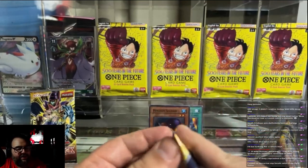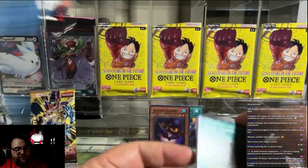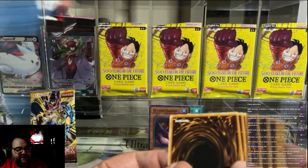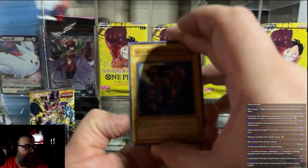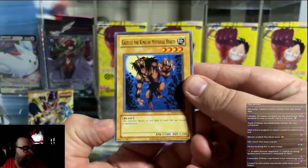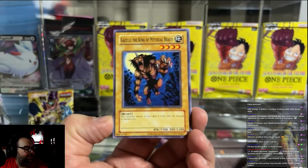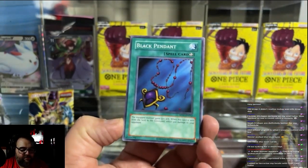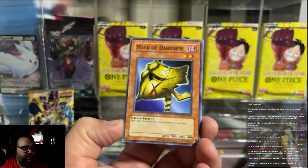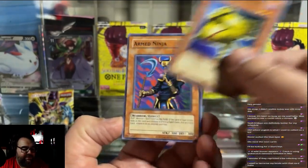Alright, pack number three. Let's see if we can get something. I got four mini boxes since that's all that was available on the shelf. I'm really hoping that I can get at least one secret rare out of these 16 packs. But if I can get an ultra rare too, that would be nice. We got the Furry King — Gazelle, the King of Mystical Beasts. Very nice. Black Pendant once again — three packs in a row have had this card.